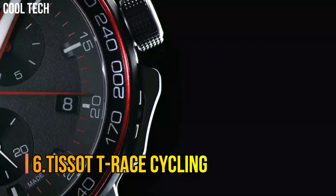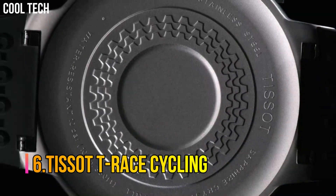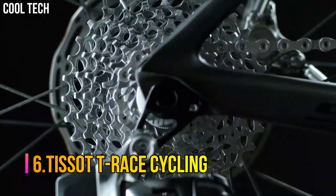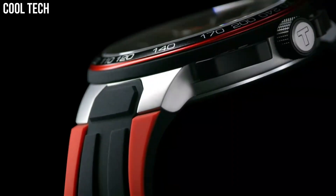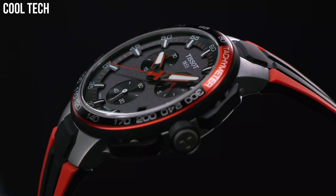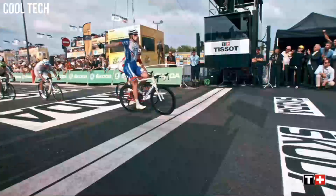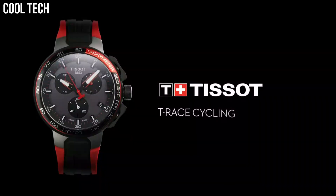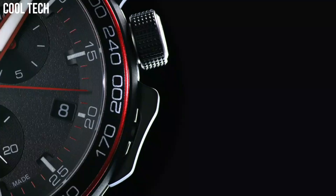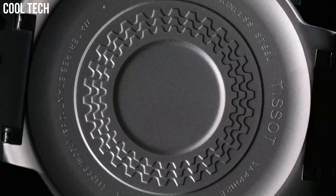Number 6: Tissot T-Race Cycling. The Tissot Mechanical Pocket Watches combine history and tradition with modern expertise. This collection offers a classic round pocket watch look with various dial designs depending on your own preference, always maintaining the vintage touch through its fine hands that provide a hint of nostalgia to the piece.